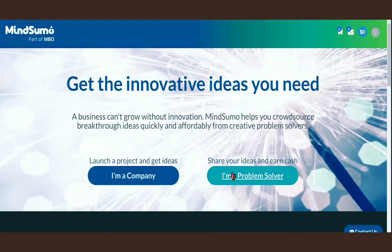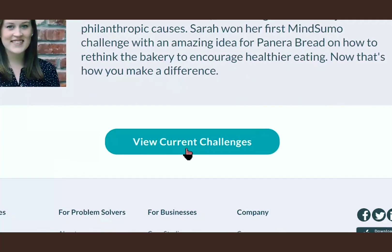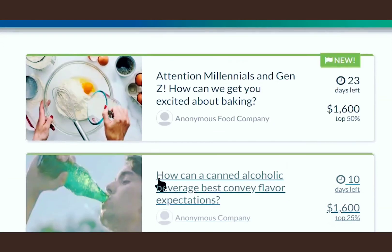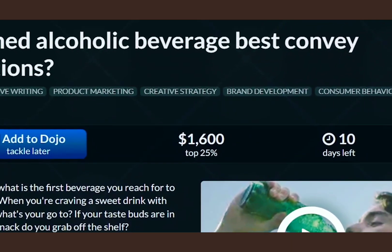Now you need to click on this button, I'm a problem solver. From there, it's going to take you to this page. Just scroll down and click on view current challenges. Here, you can choose any questions you like. Let me just pick this one — it's going to pay me $1,600.